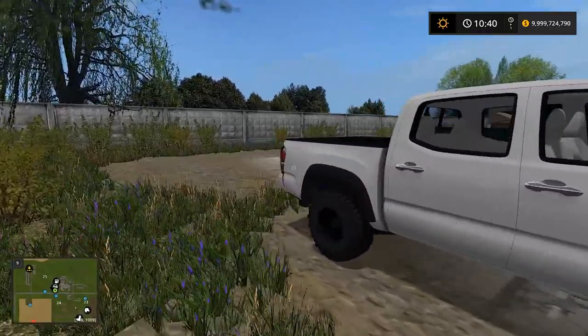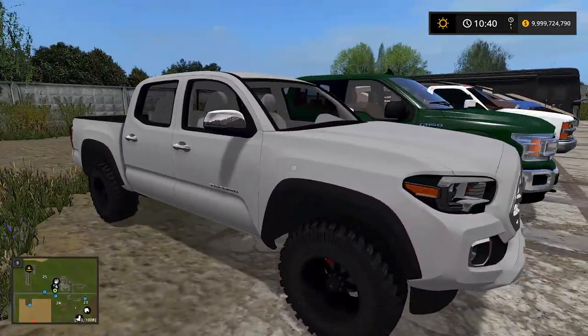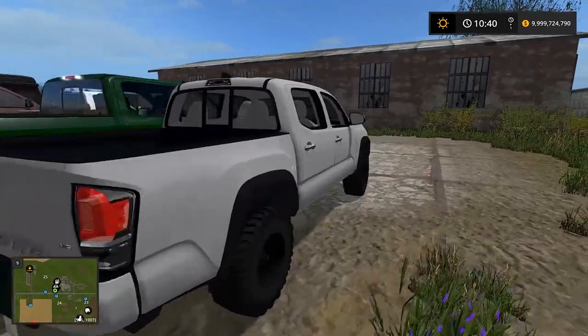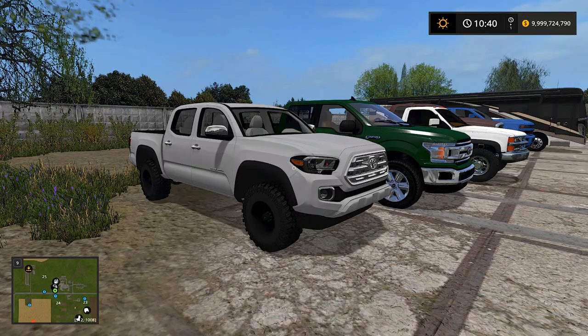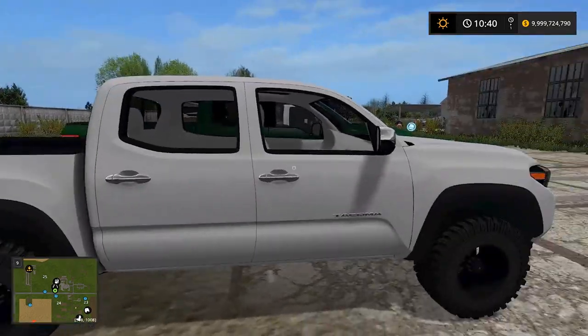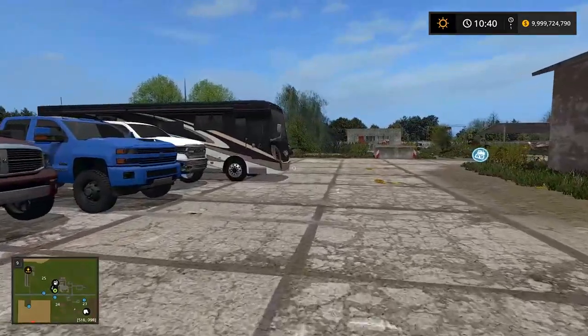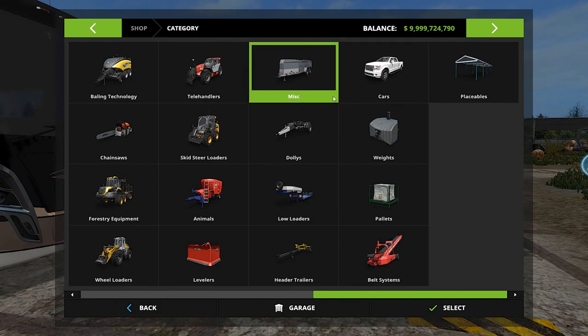We also have the Toyota Tacoma — I'm so close to saying Tundra I'll probably say it all video. Sam, who helped in our videos about a year ago doing farming, has a Toyota Tacoma five-speed manual just like this, a regular cab. He's got a pretty cool truck.